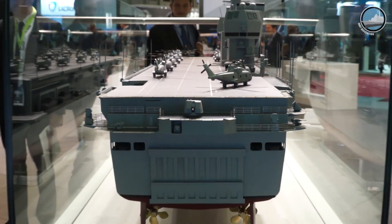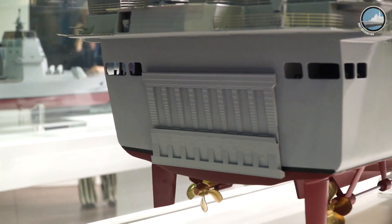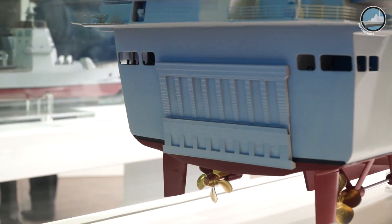The propulsion system consists of two gas turbines and two diesel engines in a CODOG arrangement. Maximum speed is 25 knots, the range is 7,000 nautical miles at 16 knots, and the endurance is 30 days at sea.